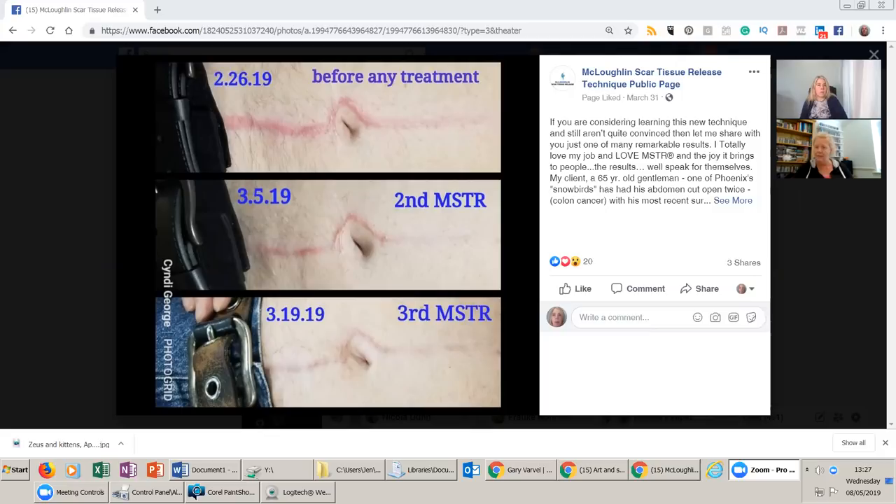You can really see the difference in the way that scar looks — and the scar feels completely different as well. Not only has the color changed but the lumpy-bumpiness has changed. The belly button, which looked pulled out of shape in the first two pictures, looks much less pulled in the last picture.